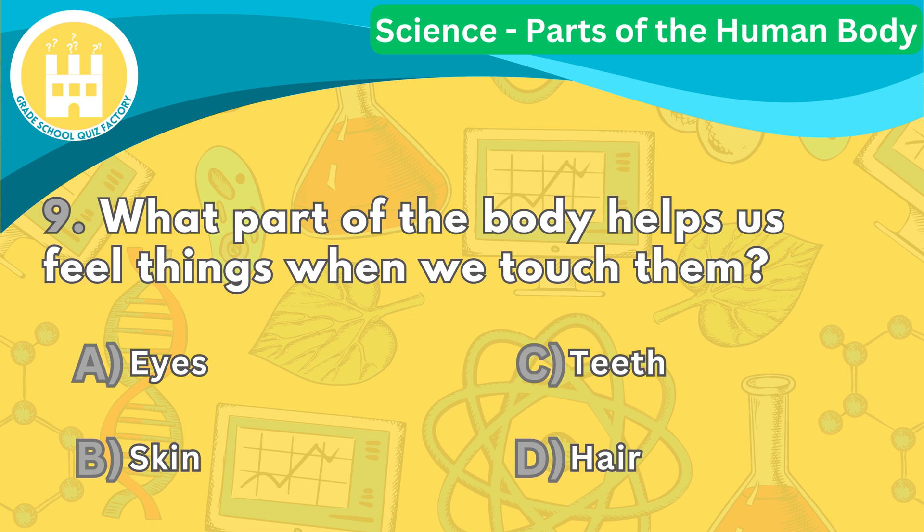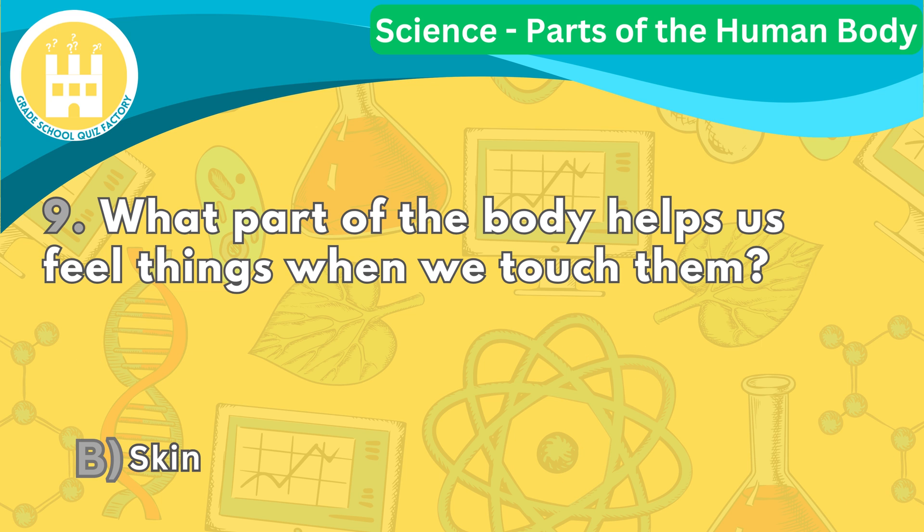Moving on to number nine. What part of the body helps us feel things when we touch them? The correct answer is letter B. Our skin is full of tiny receptors that can detect touch, pressure, heat, and cold. It helps us feel things when we touch them, like the softness of a teddy bear or the warmth of the sun.